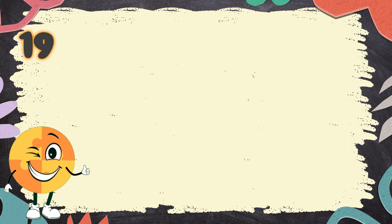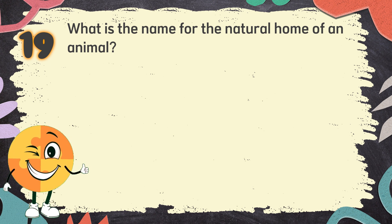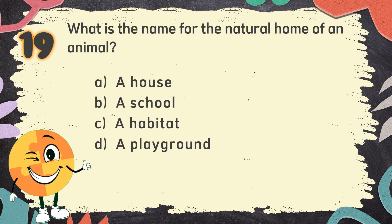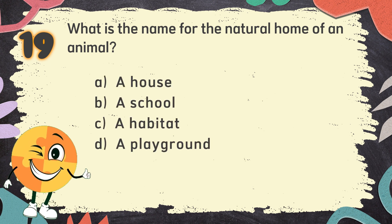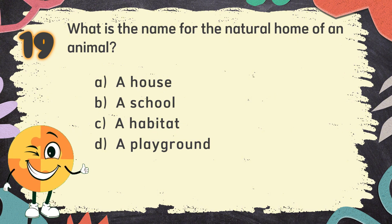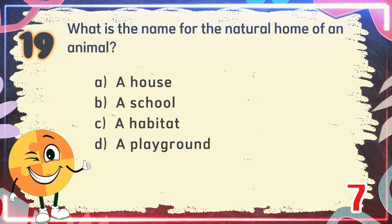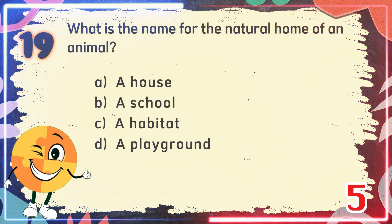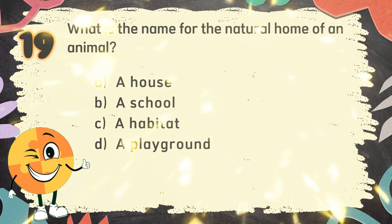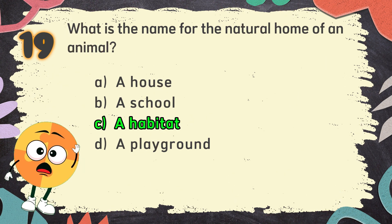Number 19. What is the name for the natural home of an animal? The choices are: A. A house, B. A school, C. A habitat, D. A playground. The correct answer is C. A habitat.